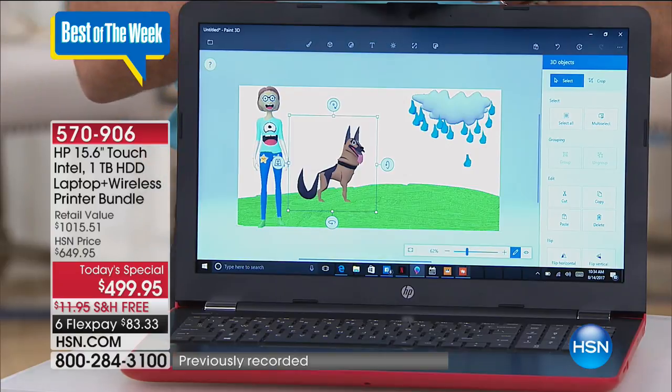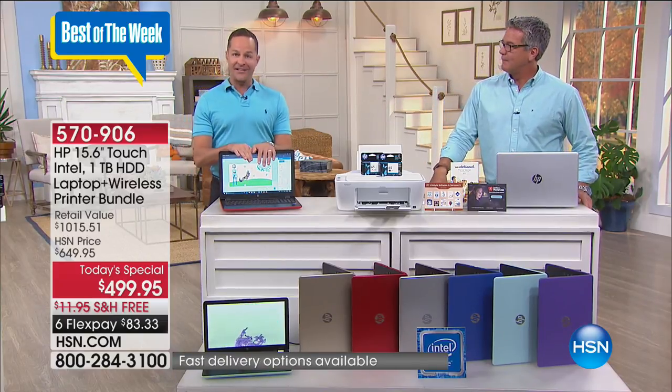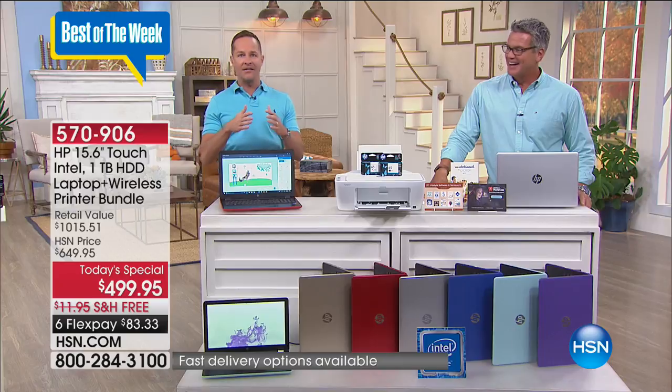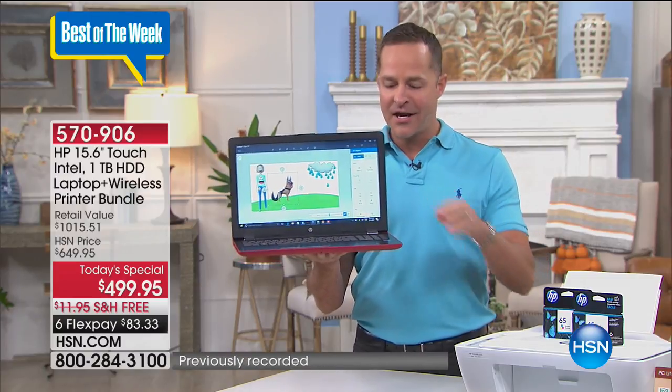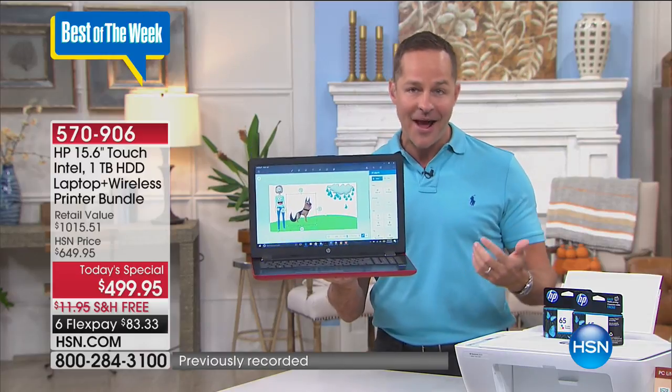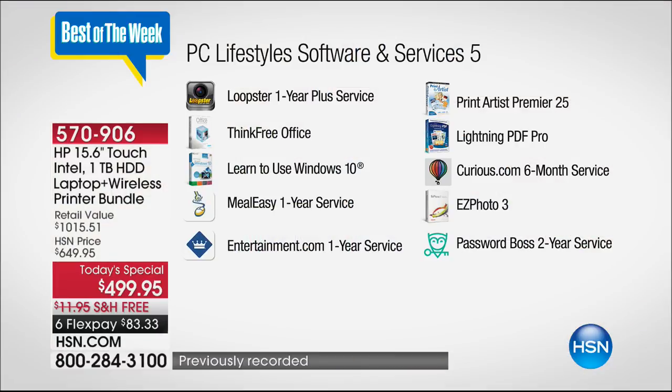Here's something we haven't mentioned yet — we're including an additional $514 of software with your computer, exclusive at HSN. You won't find this at any other retailer. So you're not just getting a 15-inch Intel processor, Windows 10 computer that weighs only four and a half pounds with a nine and a half hour battery life — look at all the extras in software and services. Over $500 worth of extra goodies, including Loopster, a really nice online service that lets you edit video — great on a touchscreen.